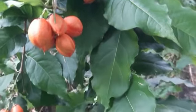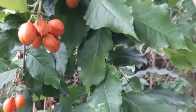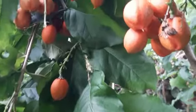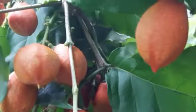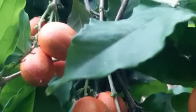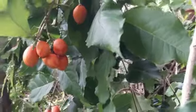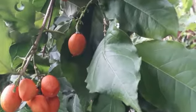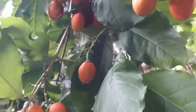While the peanut butter fruit is still relatively lesser known compared to more common fruits, it has gained popularity among fruit enthusiasts and those seeking new flavors to explore. However, its availability may be limited, and finding it in local grocery stores can be a challenge. Specialty markets, tropical fruit nurseries, and online sources that offer exotic fruit varieties are your best options for acquiring this intriguing fruit.